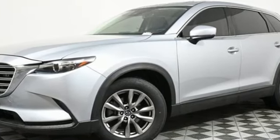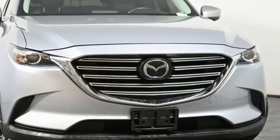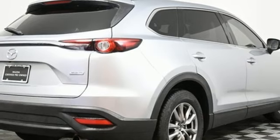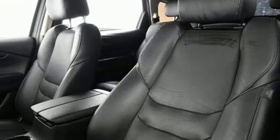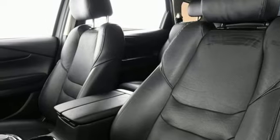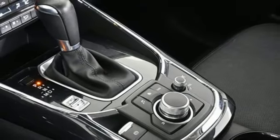Auto-dimming rearview mirror, power liftgate, front heated leather bucket seats, Bluetooth streaming audio, automatic transmission, dual zone climate control, Bluetooth, external memory control, aluminum wheels, gas pressurized shocks, and Skyactiv G engine.